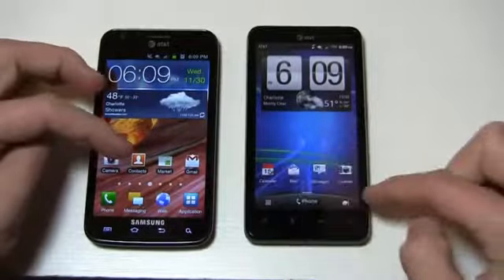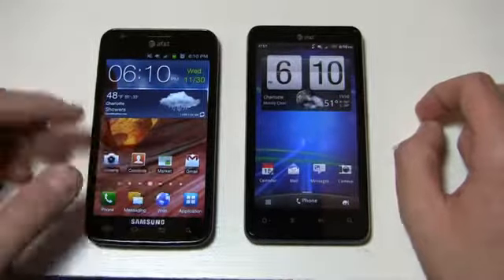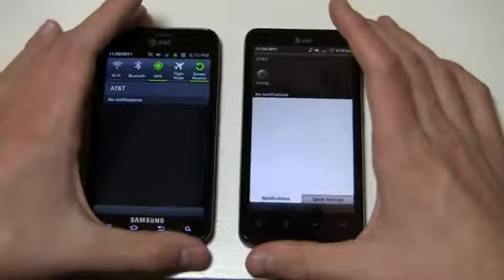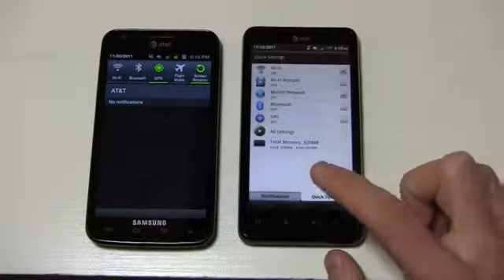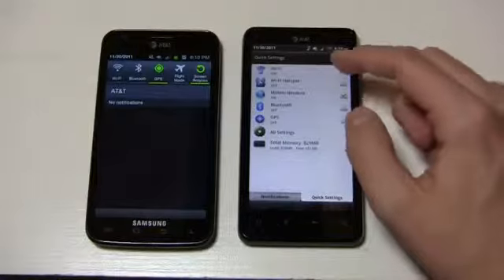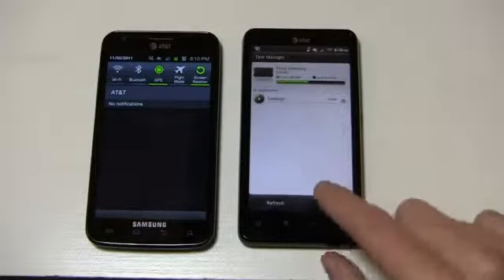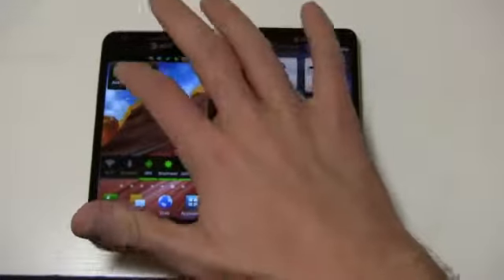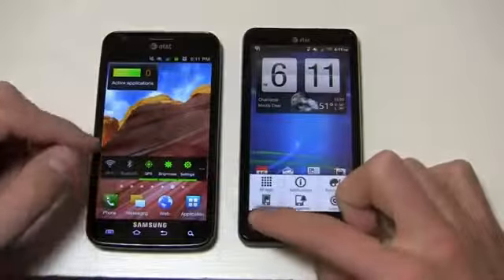There are differences in the dock and bottom layout. On the Skyrocket you have menu, phone, and a personalization shortcut in the dock. On the Vivid you have phone, messaging, web, and application shortcuts which can be interchanged. The notification bars differ too — TouchWiz 4.0 gives you quick shortcuts for Wi-Fi, Bluetooth, GPS, flight mode, and screen rotation. Sense 3.0 lets you flip between notifications and quick settings tabs, accessing Wi-Fi, hotspot, mobile network, Bluetooth, GPS, and a memory manager directly. Both also have great built-in app killers, so you don't need to download third-party tools like Advanced Task Killer. Both devices also have seven home screens.